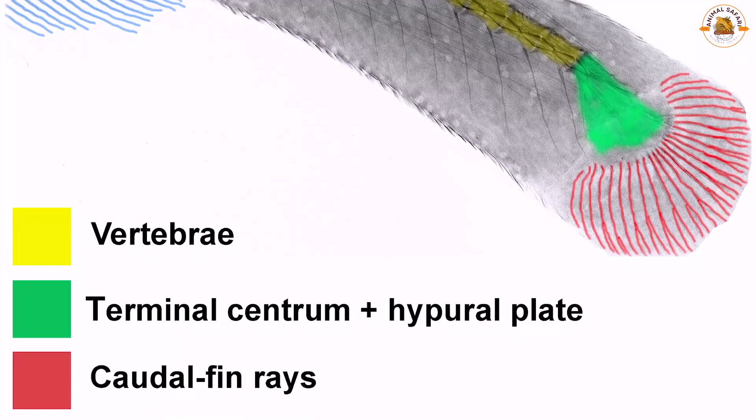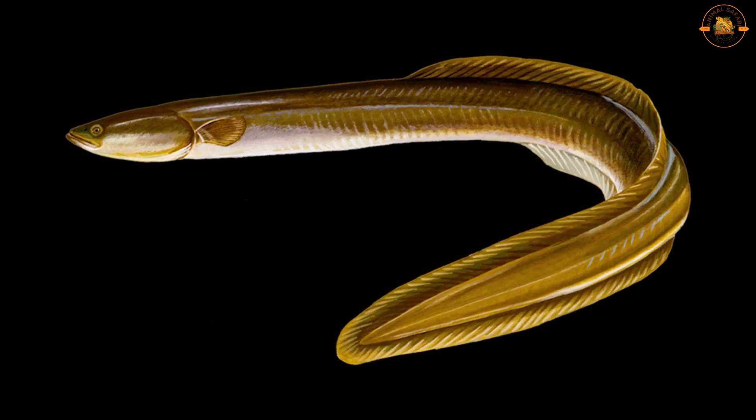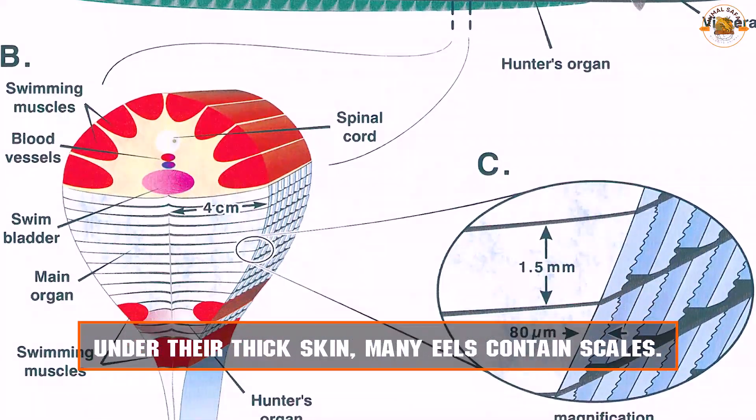Pelvic fins are absent in eels and many other species, as well as pectoral fins. Along with the caudal fin, the animal's dorsal and anal fins create a single ribbon that extends for the majority of its length. Under their thick skin, many eels contain scales.